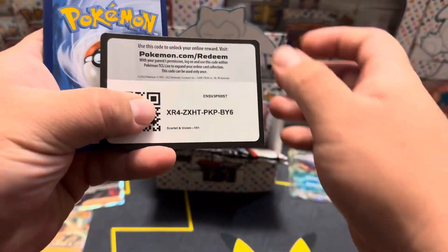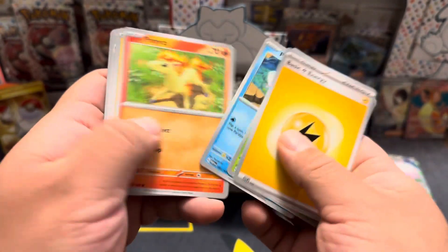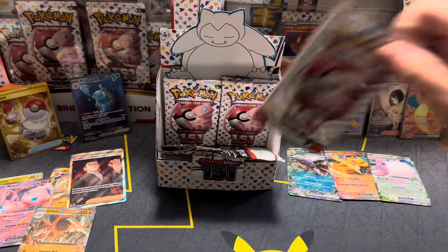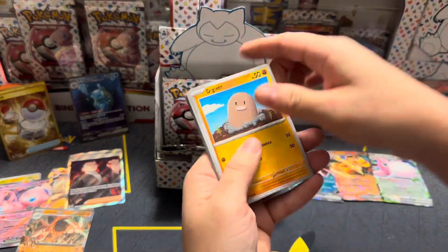I think I'm just missing the Bill full art — yeah I think so too. Oh I need a real Aerodactyl too. Yeah, I don't think we've pulled the reverse Aerodactyl honestly.